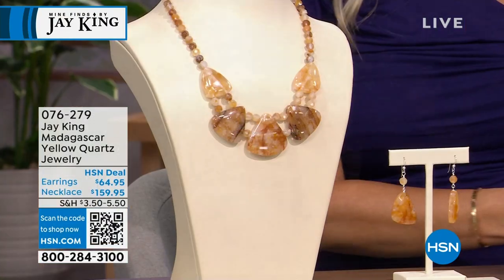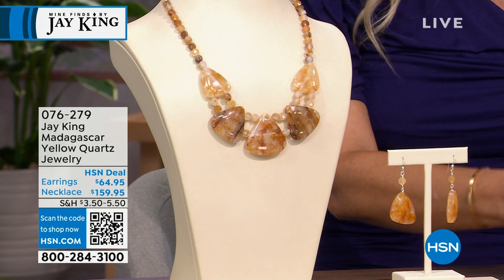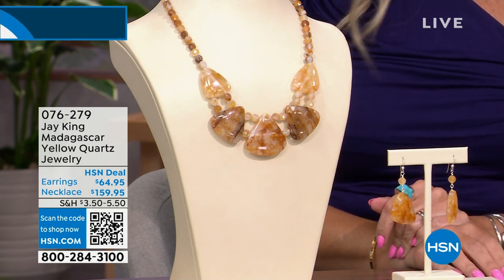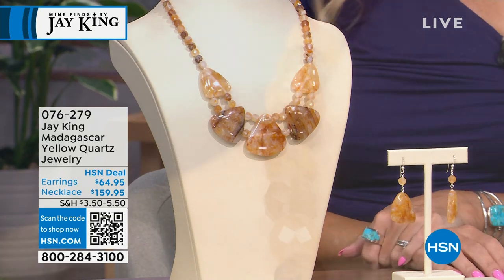We're going to keep moving on and show you a brand new launch of Madagascar Yellow Quartz — your choice of this beautiful necklace, generous and oversized as we love our big pieces.